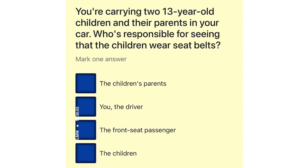You're carrying two 13-year-old children and their parents in your car. Who's responsible for seeing that the children wear seat belts? The children's parents. You, the driver.